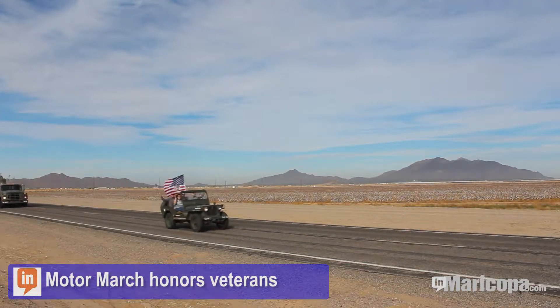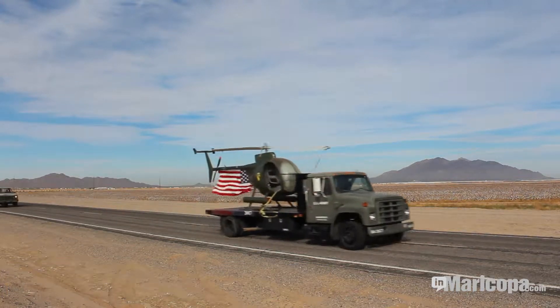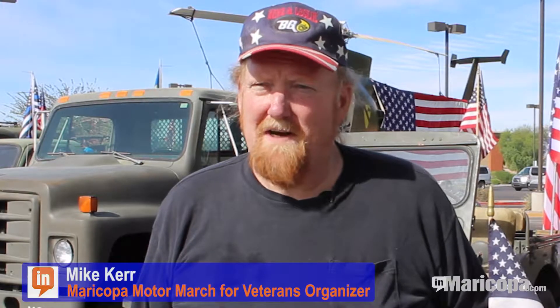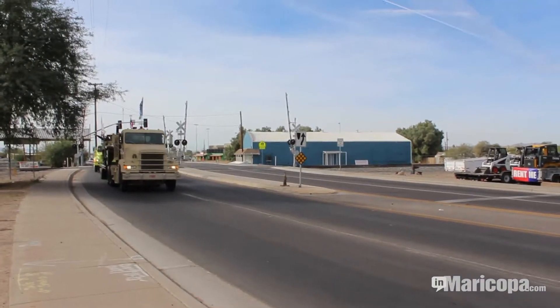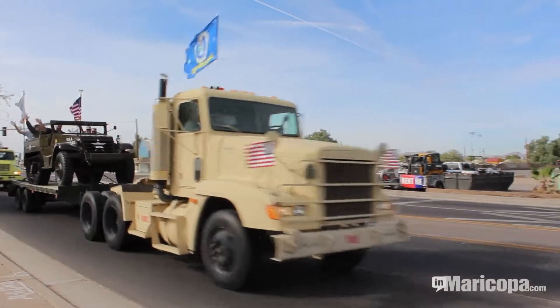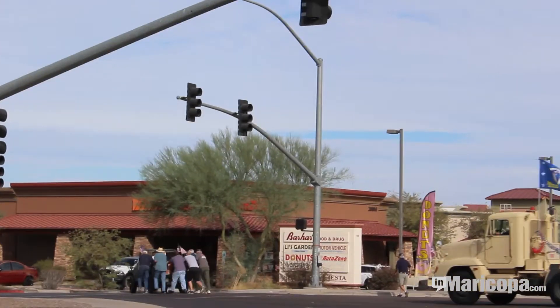Before Maricopa's first Veterans Day Parade, there was the Maricopa Motor March for Veterans. We have various military jeeps here — some of them are Army, some of them are Marines. For four years, the mobile display of vintage military vehicles has honored veterans along the route through town, sometimes with a few hiccups along the way.